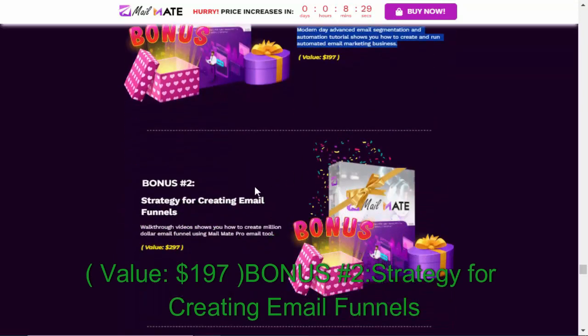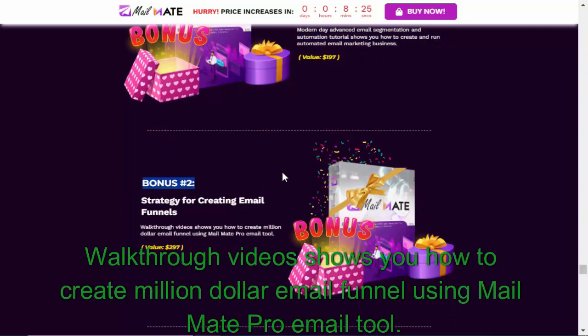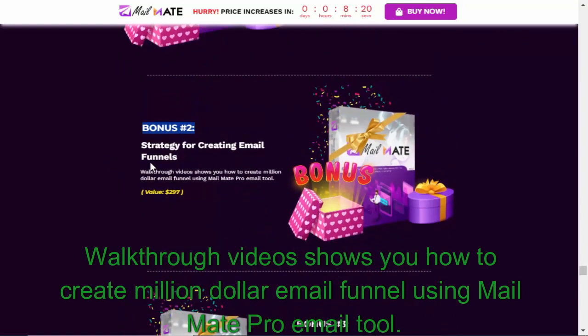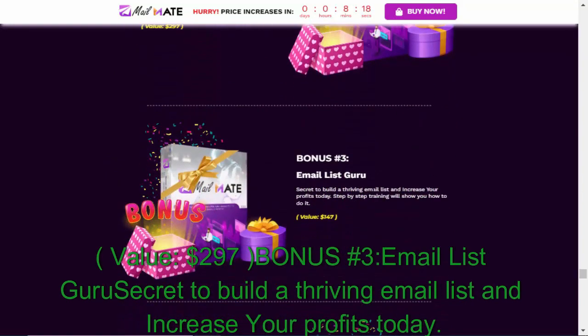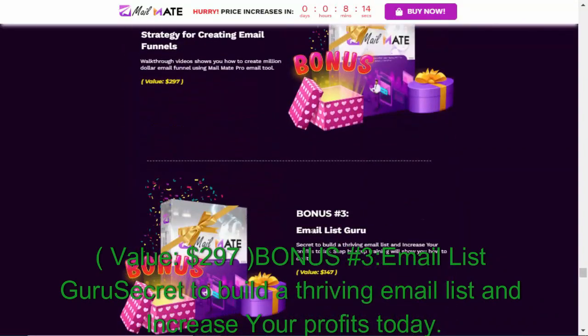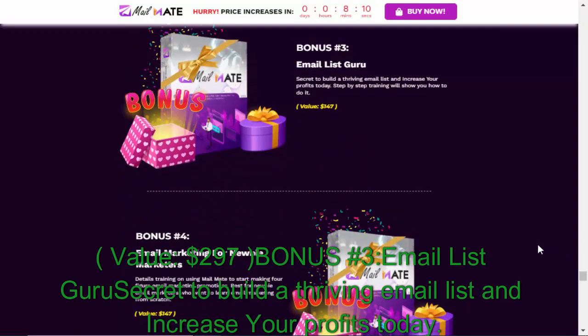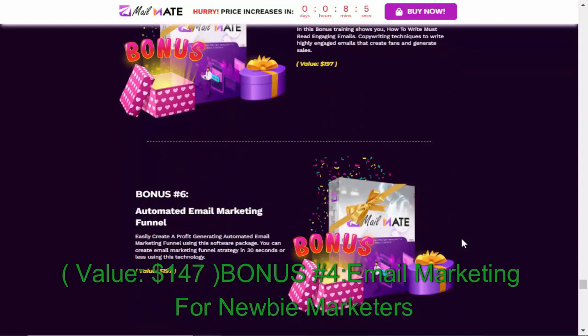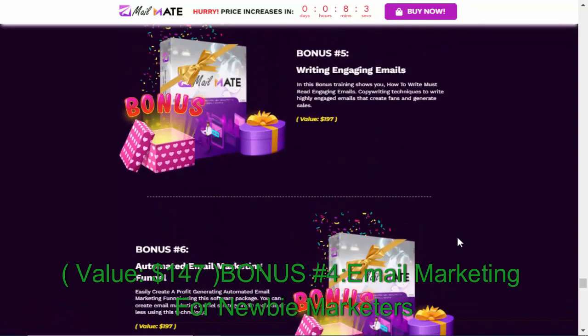Value: $197. Bonus #2: Strategy for Creating Email Funnels — walkthrough videos that show you how to create a million-dollar email funnel using MailMate Pro email tool. Value: $297. Bonus #3: Email List Guru — the secret to building a thriving email list and increasing your profits today. Step-by-step training will show you how to do it. Value: $147.